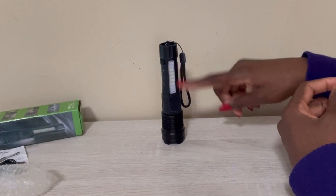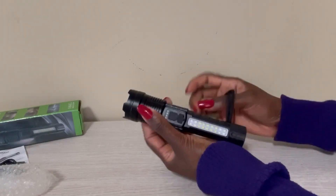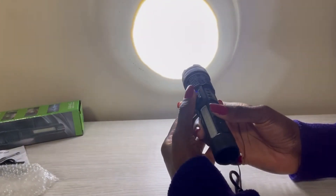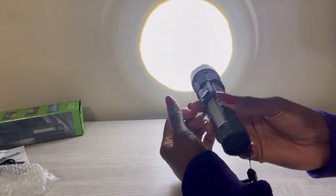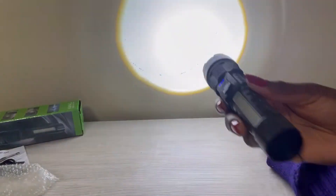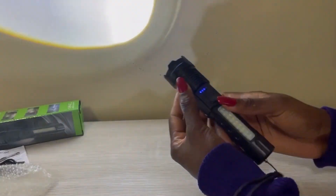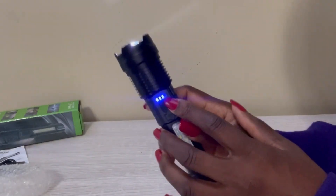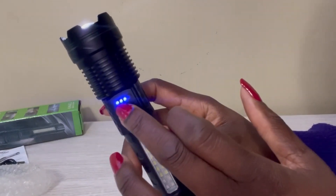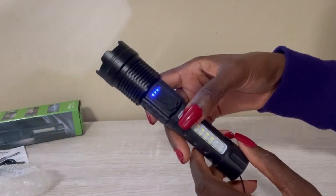If you want spotlighting, you can use this part. Switch it on — you just press that — and you see how bright it is. It is very, very bright and goes very far away. There are so many reviews on TikTok showing how far this lighting goes. And this is the battery indicator — all four were on yesterday, but now there are only three spots on, so I still have about 75% battery life.